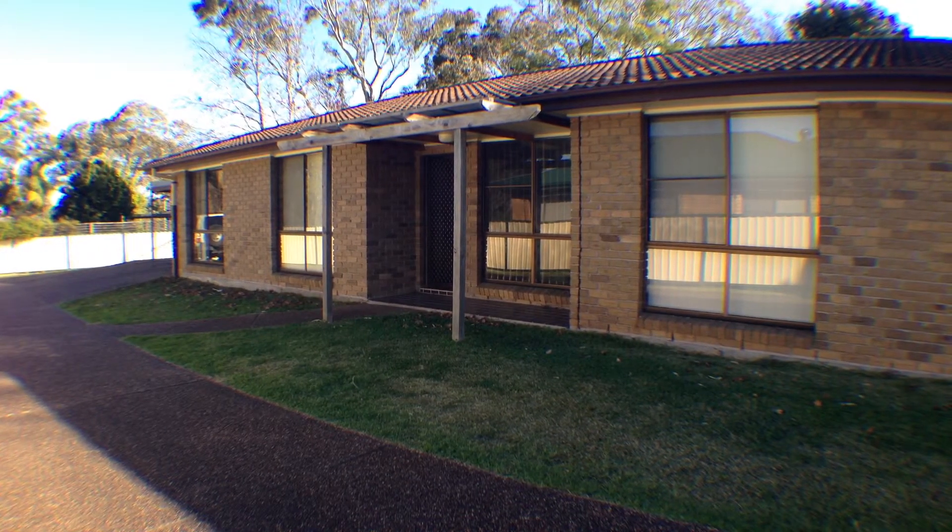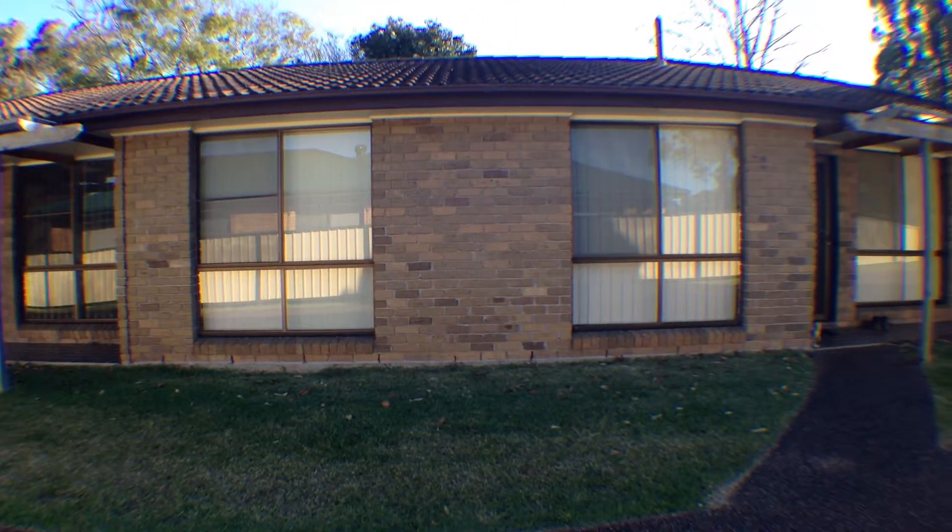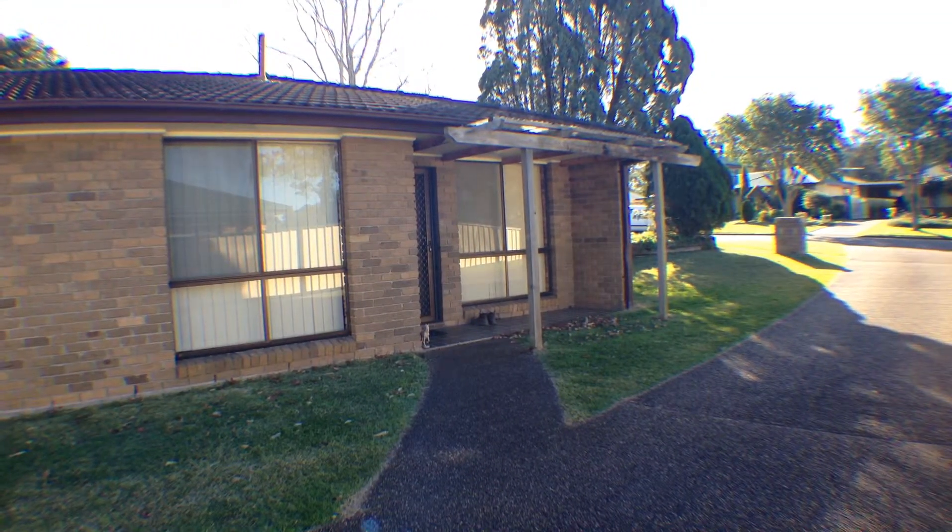Welcome to the tour of 22 Billmark Drive. Set as the back unit in a quiet duplex, this property offers both comfort and affordability.